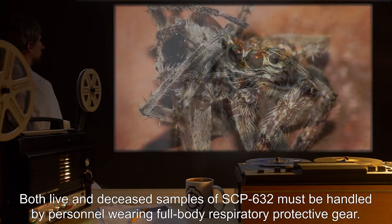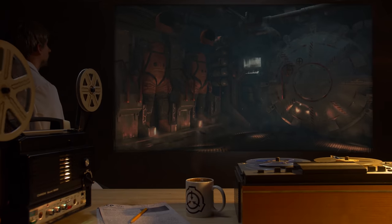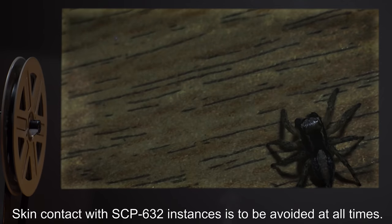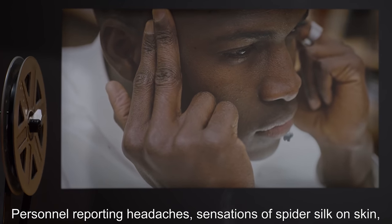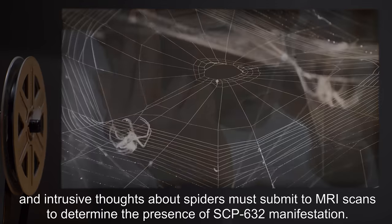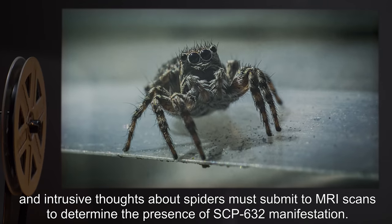Both live and deceased samples of SCP-632 must be handled by personnel wearing full-body respiratory protective gear. Skin contact with SCP-632 instances is to be avoided at all times. Personnel reporting headaches, sensations of spider silk on skin, and intrusive thoughts about spiders must submit to MRI scans to determine the presence of SCP-632 manifestation.